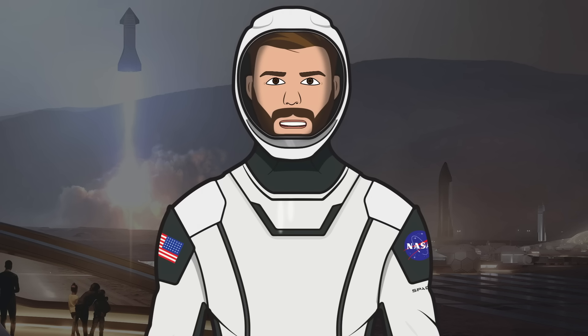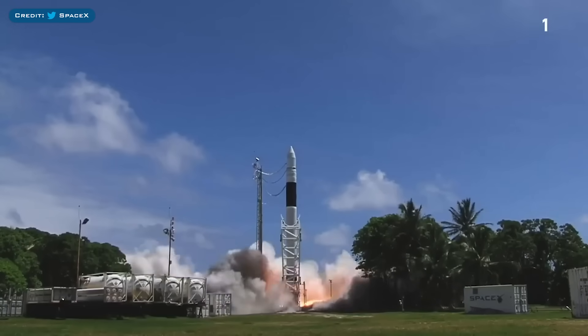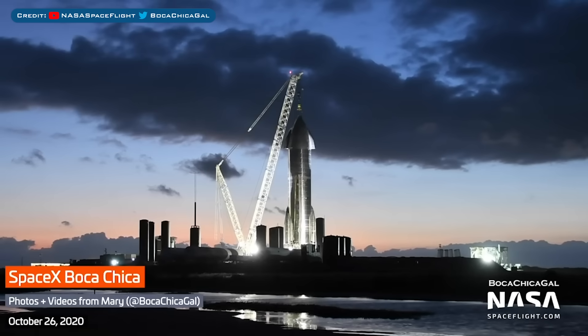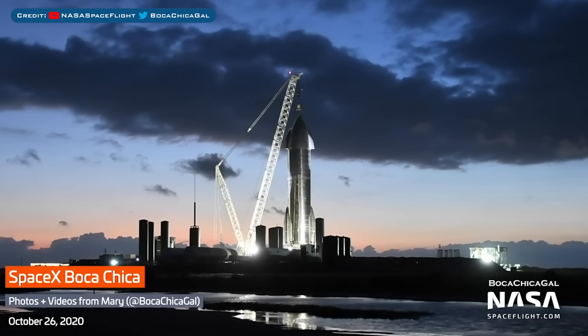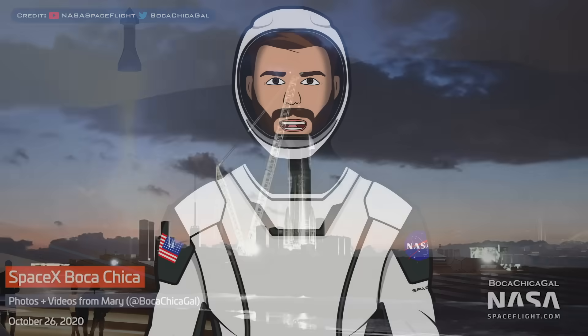Hello, we are TheSpaceXFans and welcome to TheSpaceXShow, the place where you can stay up to date with everything SpaceX. We don't have a huge amount of updates today, but we'll start with standard SpaceX information. Then we have a variety of updates and stuff to take a look at in Boca Chica with Starship development. Let's head straight in and get up to date.